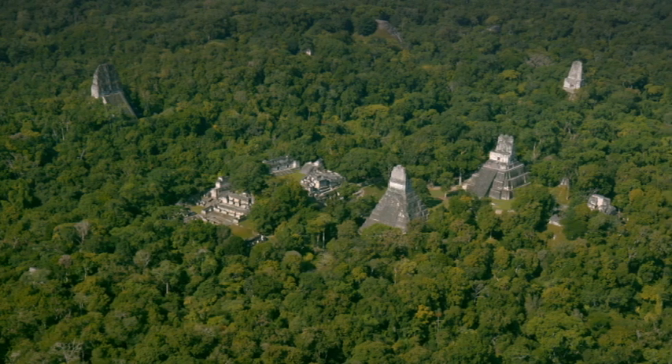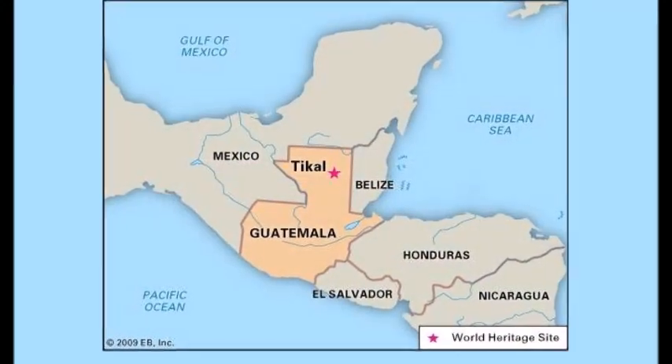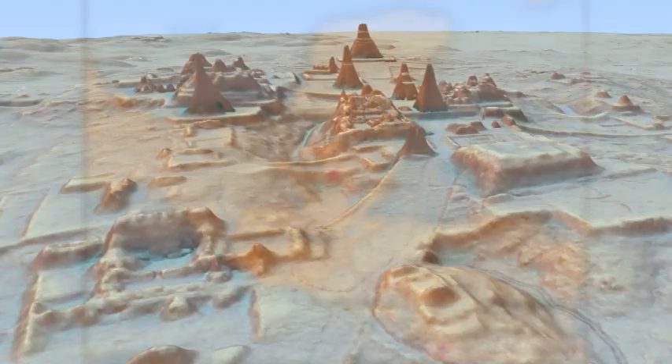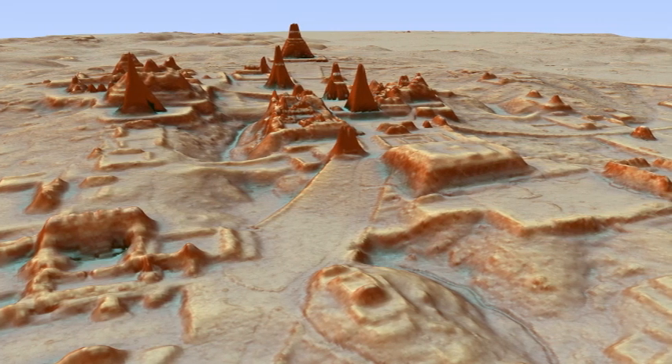Back in 2018, there was a massive network of Maya cities discovered using LiDAR in Guatemala. It covered around 2,000 square kilometers, and they found over 60,000 different structures. But anyway, that was just the start.